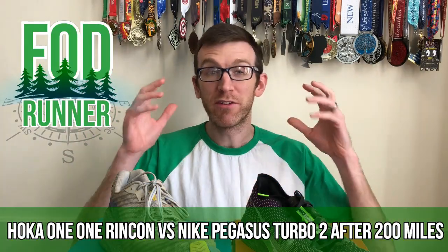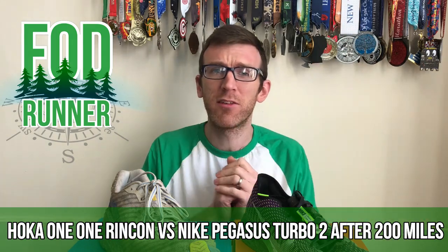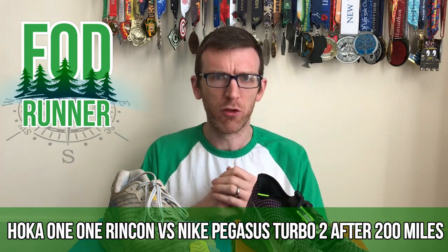What is up guys, Andy Forrester Runner here, and today we're going to be taking a look at how the Hoka Oni-Oni Rincon and the Nike Pegasus Turbo 2 are holding up after 200 miles.